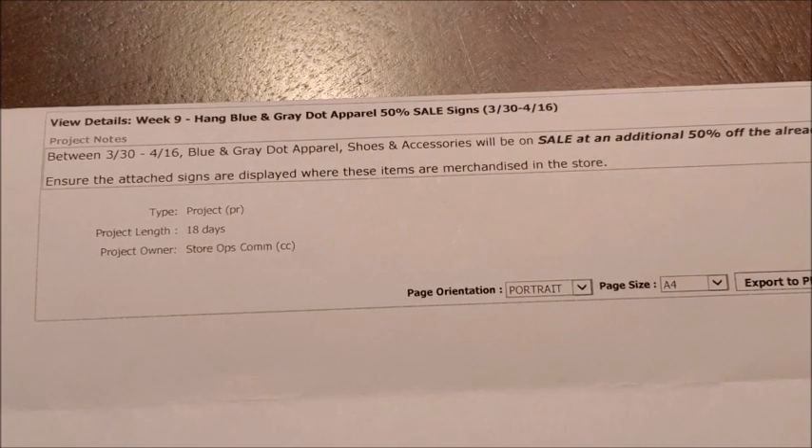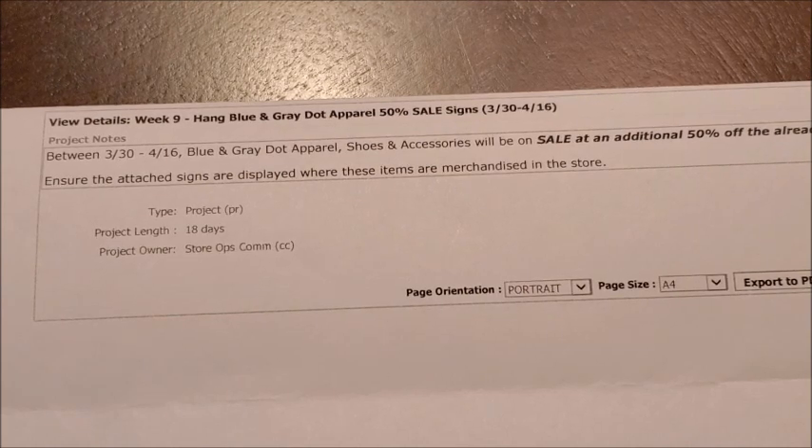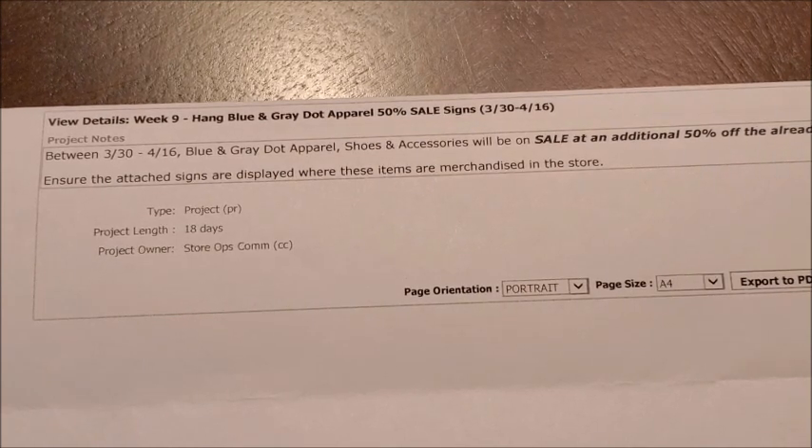Also don't forget we've got this sale going on on the blue and gray dot apparel, shoes, and accessories where you can purchase those items at an additional 50% off. This will be the last week for this sale — it ends on Friday, April 16th. Those blue dot and gray dot shoes, apparel, and accessory items are currently marked down to about 70% off, and with this additional 50% off sale, I've seen shirts and pants go as low as a dollar fifty.